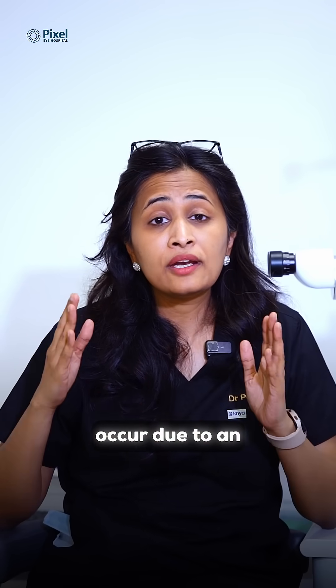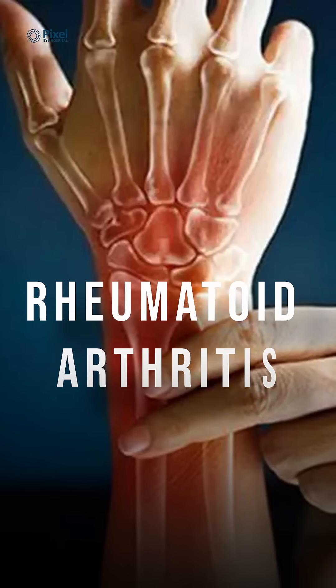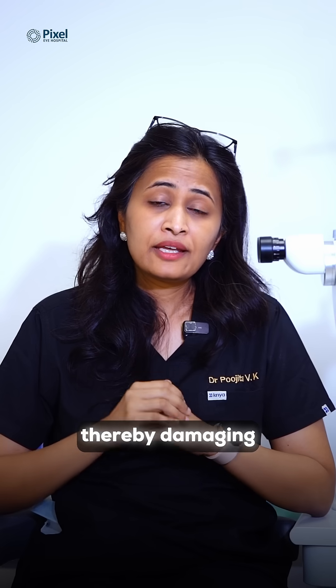Water deficiency dry eye can also occur due to an underlying autoimmune condition in the body. Rheumatoid arthritis, for example, is not only restricted to joints and joint pains — it attacks the lacrimal gland, thereby damaging the gland and reducing your tears.